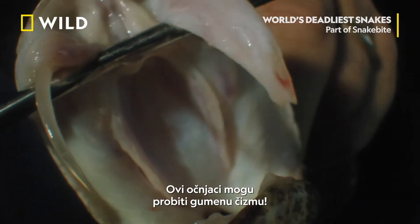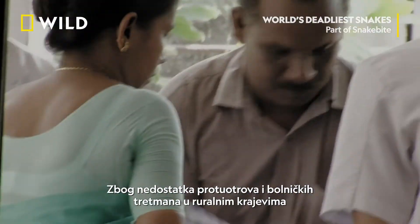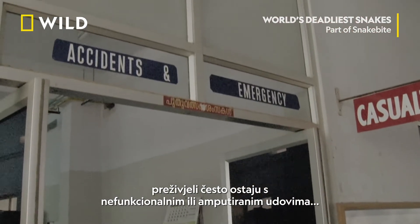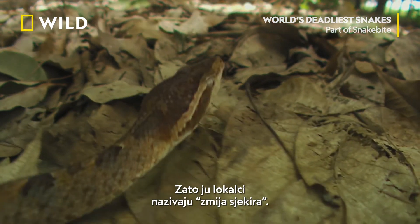These fangs can breach a rubber boot. Due to the lack of anti-venom and hospital treatment in rural Southeast Asia, those that survive are often left with dysfunctional or amputated limbs — which is why it's locally nicknamed the axe snake.